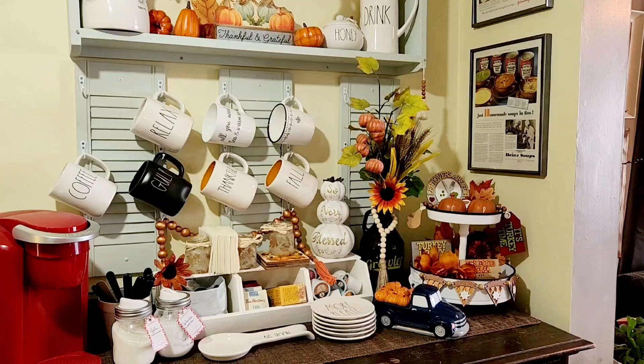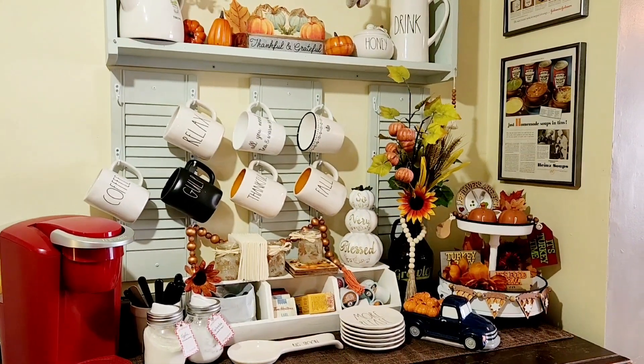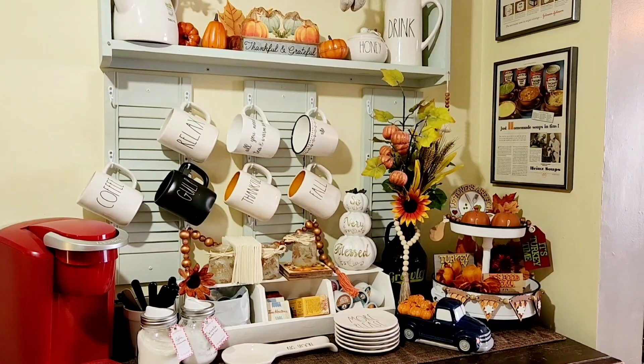So this is what it looks like as a whole. I love it. It's such a pretty place to come to every morning and get my coffee.